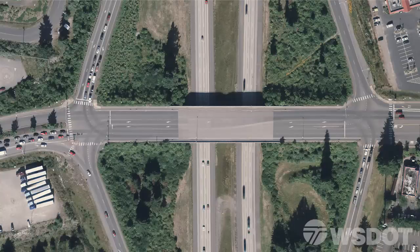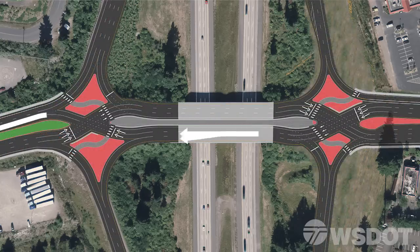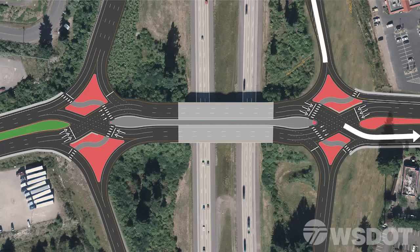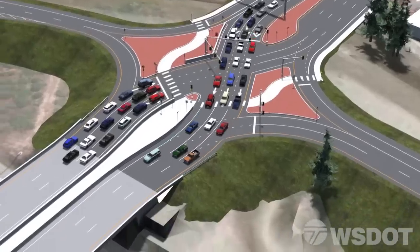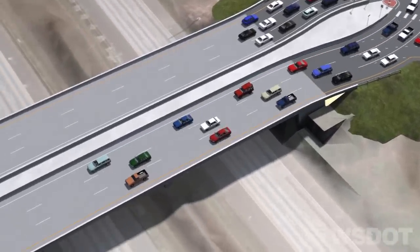Let's take a closer look at a DDI and how it works. In a traditional diamond interchange, traffic signals require three phases to manage the traffic movements, including a separate left-turn phase. By contrast, in the DDI, through traffic and left turns happen at the same time, eliminating the need for a separate left-turn phase. This creates shorter wait times and allows the interchange to handle higher traffic volumes more efficiently.